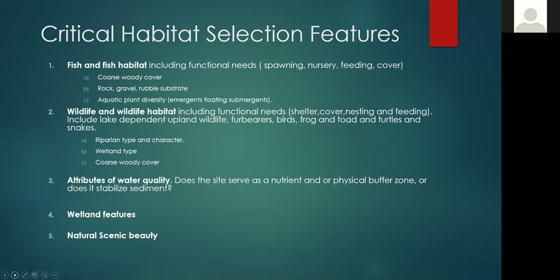The features we are interested in identifying on Tomahawk Lake are fish and fish habitat providing functional needs for spawning, nursery, feeding, and cover — specifically coarse woody cover, rock gravel, rubble substrate, and areas of high aquatic plant diversity. We also wanted to identify shoreline habitat important for wildlife including birds, frogs, toads, turtles, and snakes. This is a function of the riparian type and character, the wetland type present, and the amount of coarse woody cover. We also wanted to identify areas important for maintaining high water quality — whether the site serves as a nutrient or physical buffer zone and/or stabilizes sediment. We also wanted to identify important wetland features and shoreline areas deemed to have natural scenic beauty.